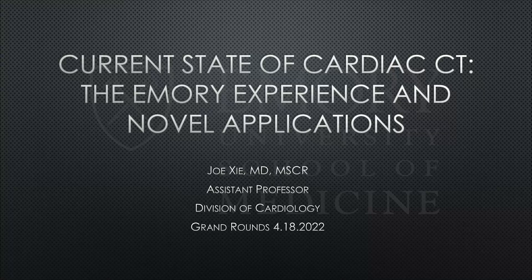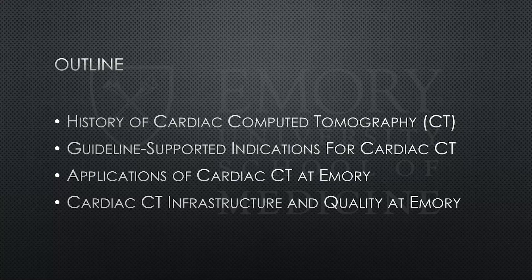Thank you. Good morning, everyone, and thanks for tuning in today, and thanks, Patrick, for those kind words. I have no disclosures. We'll first start off with a brief history of cardiac CT, followed by what the guidelines say about indications for ordering cardiac CT. We'll spend the bulk of the presentation on how we actually use cardiac CT here at Emory, and then wrap up with an overview of our infrastructure across all of our different sites.